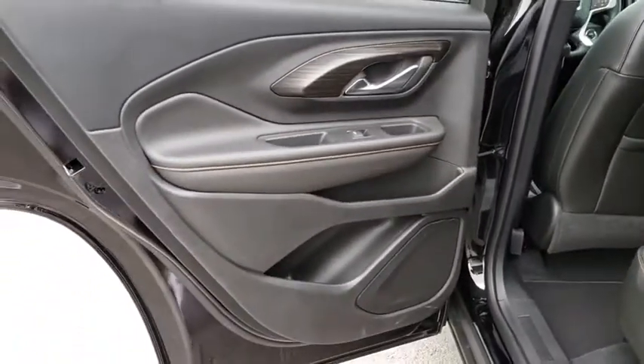Four-wheel disc brakes, climate control, front-wheel drive, AM-FM stereo radio, bucket seats.